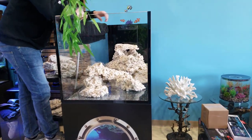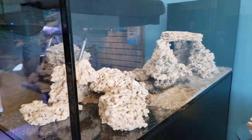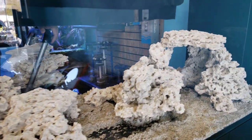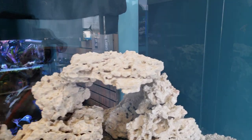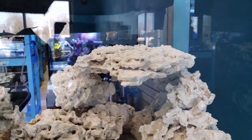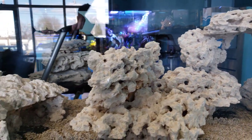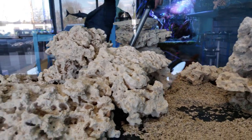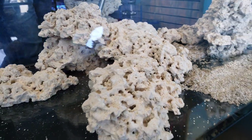The only problem with these rocks is they're so awesome it's hard to pick the perfect piece because every piece looks perfect. I want lots of room, lots of nooks and crannies for the fish — all the little gobies and different shrimp we're going to have in this tank — but at the same time I want you to be able to see them. The whole point of the peninsula tank is to be able to walk around, and I want optimum viewing angles for everybody.